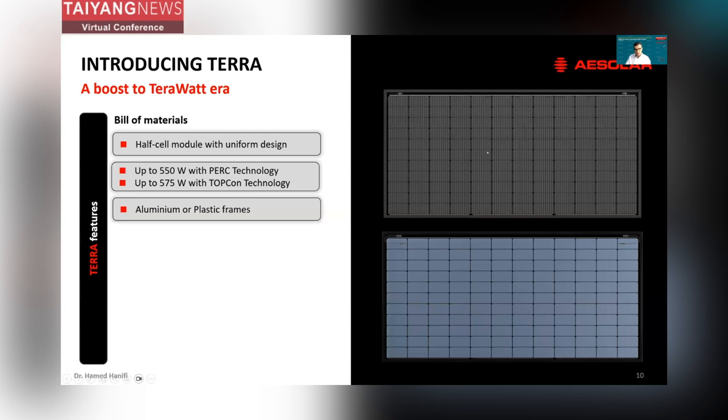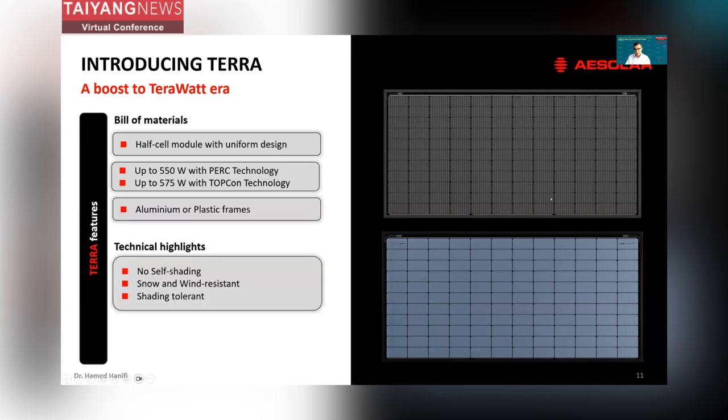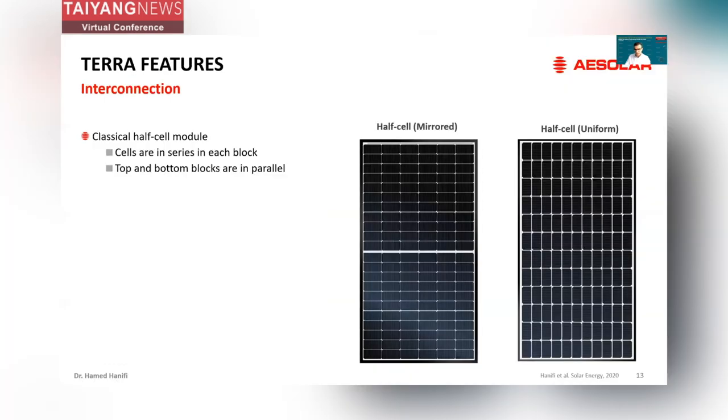Terra is a half-cell module with uniform cell design — here in the middle you see no separation between the left and right parts of the module. The module is planned to be launched with PERC and TOPCON technologies at 550 and 575 watts peak power respectively. The module can also be delivered with aluminum or plastic frame. To walk you through the interconnection, I would like to make a comparison between a classical half-cell module with mirrored design and a half-cell module with uniform design.